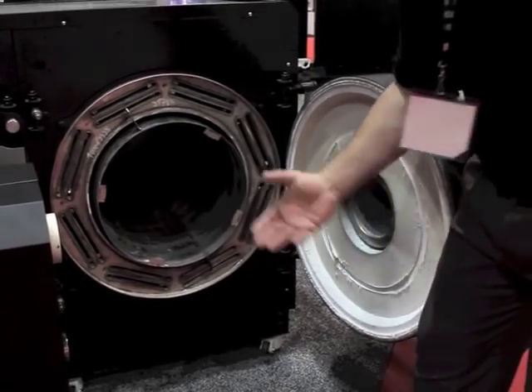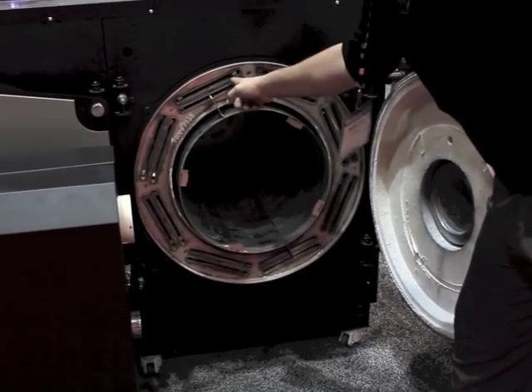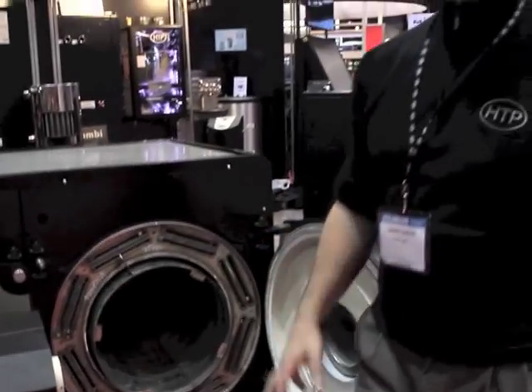The way it works is a reverse pass — the flame goes down the center, comes back on the second pass, and then goes up the third pass, where we're extracting the last bit of energy. That gives us 92–93% AFUE thermal efficiency — a very high-rated unit.